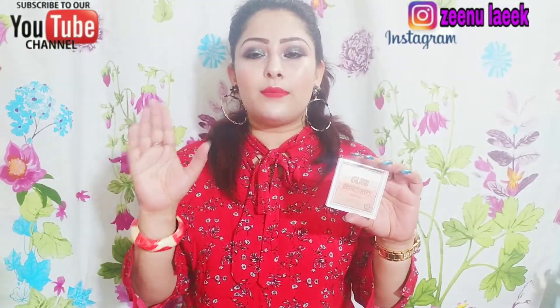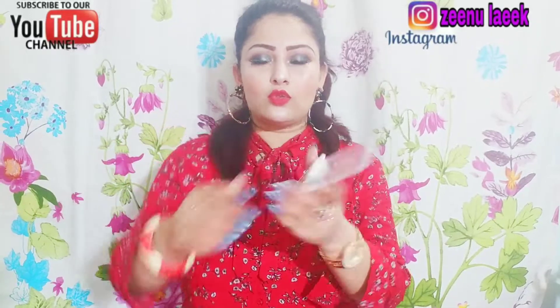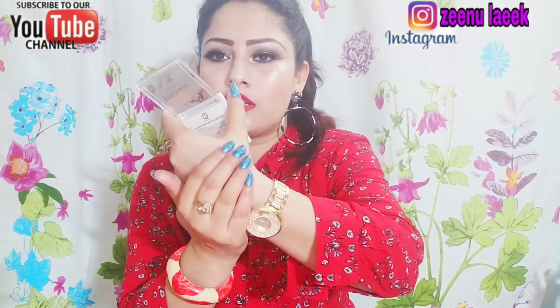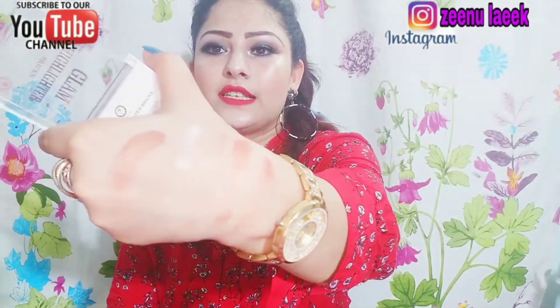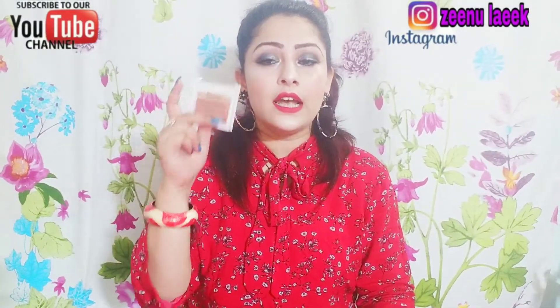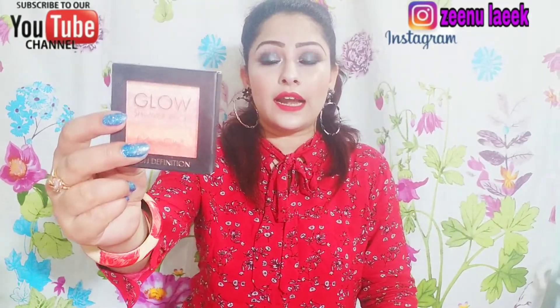If you want to watch the review, please check out the playlist. I will show you the colors and I have a swatch of the color. You can see the pigment — it is very pigmented.